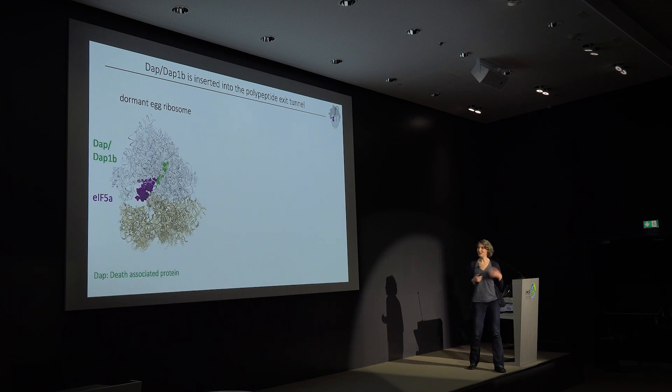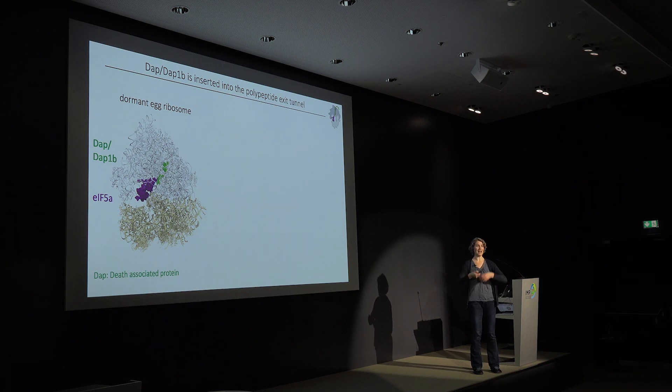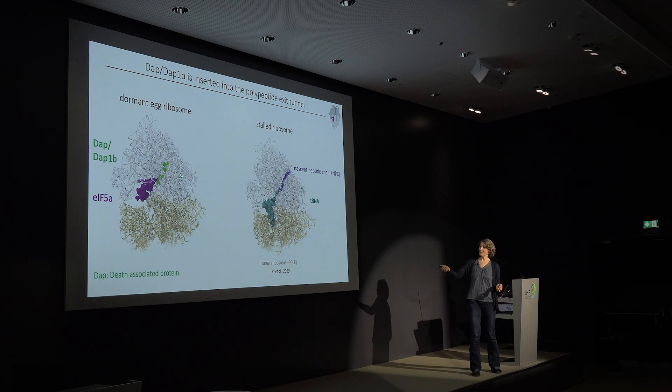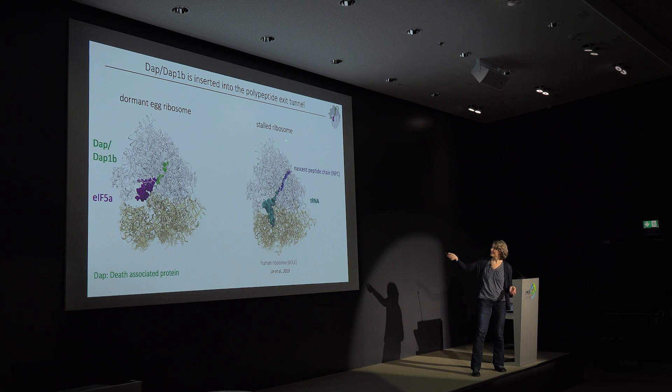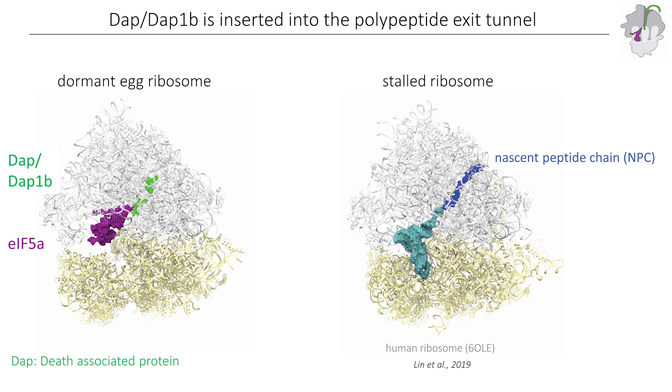What about DUP and DUP1B? This was a really exciting project. These are unstructured short proteins, and it was only during the lockdown period that Frida and Laura came to my office and said we have a problem. There is density in the channel — and we knew that the polypeptide exit tunnel should have nothing in it since these were not actively translating ribosomes. When we looked closer, we realized this density is exactly where normally in a translating stalled ribosome the polypeptide exit chain would emerge. But in our ribosome, there is the C-terminus of DUP and DUP1B.